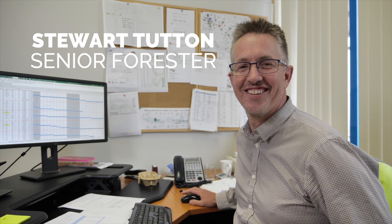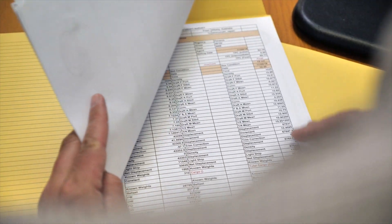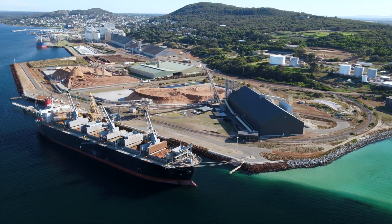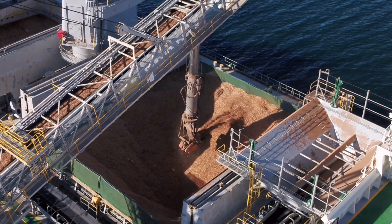Stuart oversees harvesting operations. He loves spreadsheets. He also takes care of the important paperwork to fill big chip vessels like these with responsibly grown timber before they return to Japan or China.